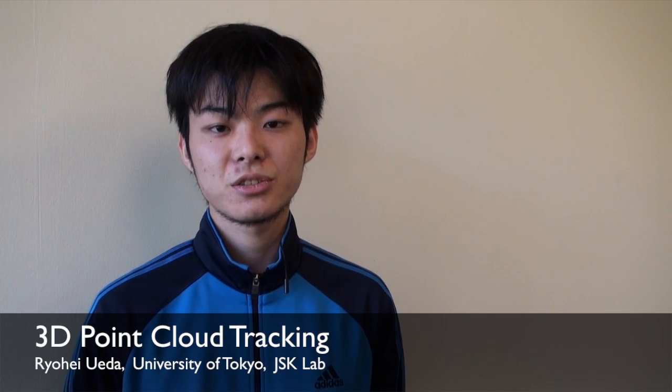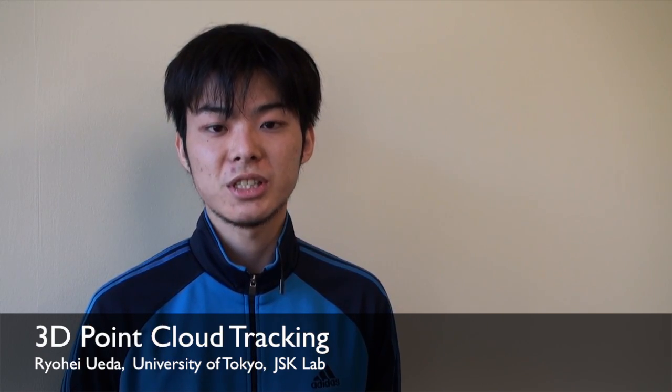Hello, my name is Yohei Ueda. I'm a PhD student at JSK Lab, University of Tokyo. During my internship at Wiro Garage, I have been working on 3D point cloud tracking using PCL.